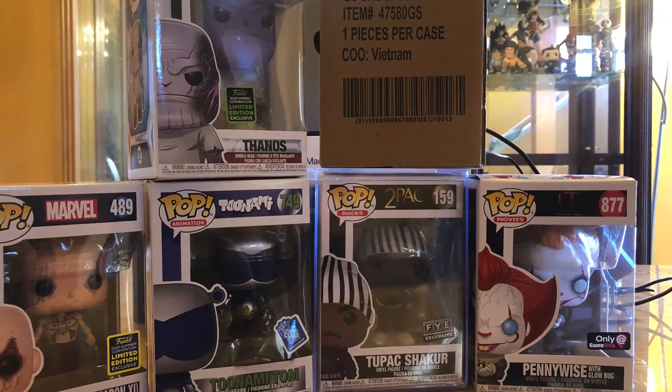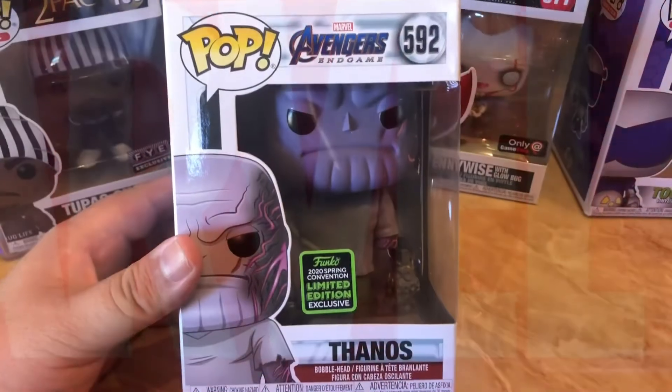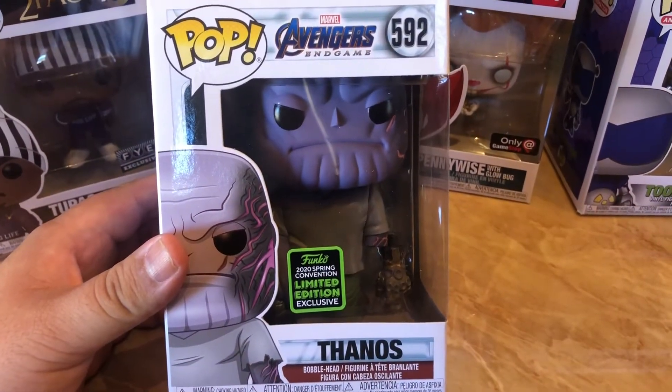This is part one of the video and we're going to be starting with the Marvel Funko Pops. I did get my hands on a couple of these summer 2020 exclusives, and this is the Avengers Endgame 592 Thanos.